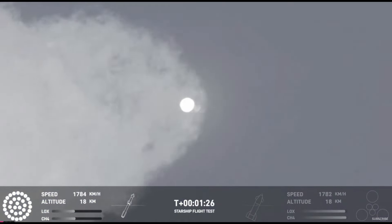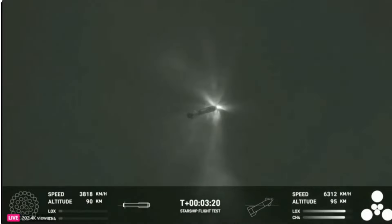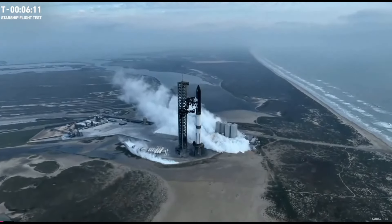Starship has undergone a lot over the last year. Two test flights resulting in mighty explosions, constant development, and recursive improvement in between months-long FAA mishap investigations have brought SpaceX up to this very moment.